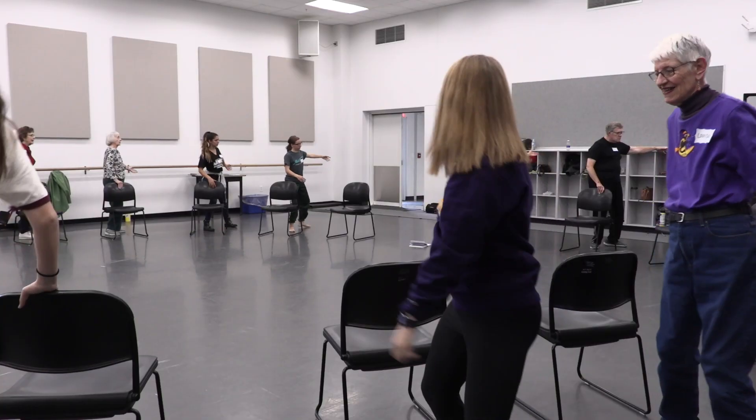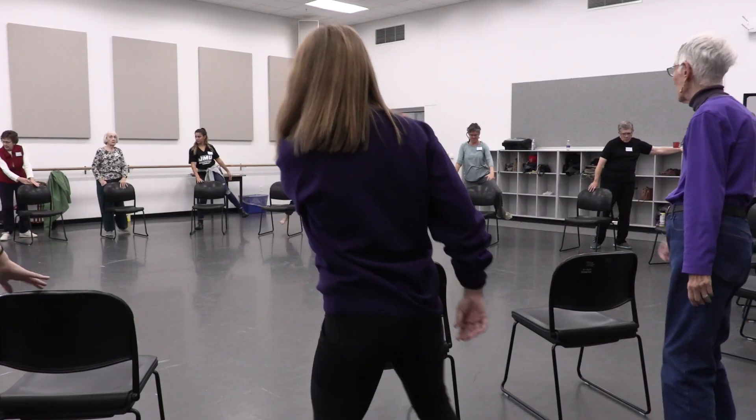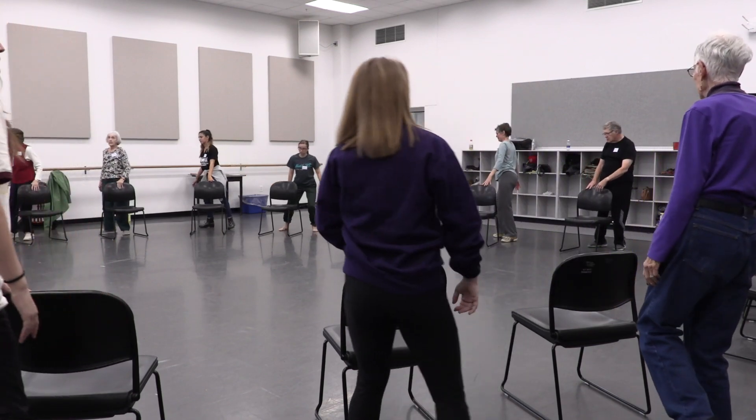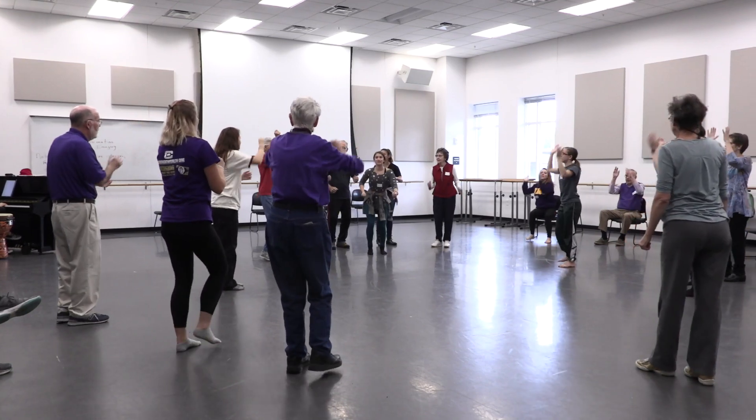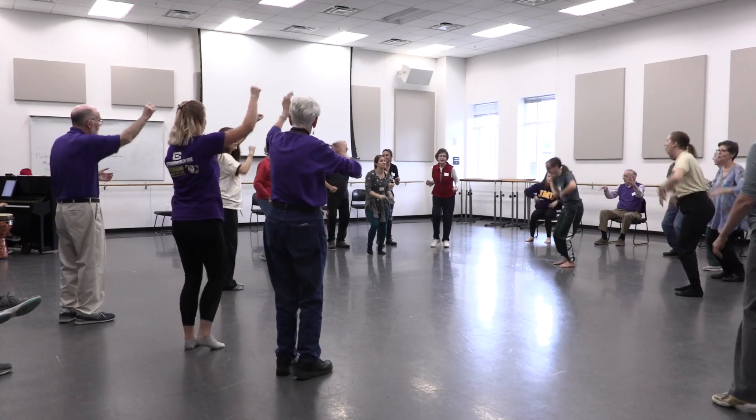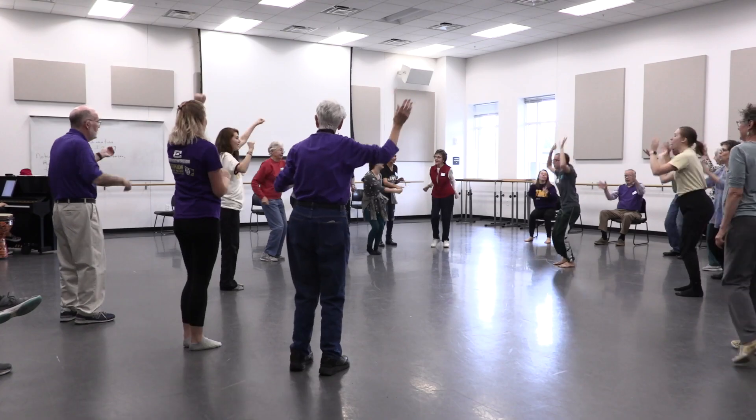After we're done with the seated exercises, we'll go to standing behind the chair, using the chair as a bar, just to slowly transition to standing. Then we'll do some across the floor or center combinations, but people are always welcome to stay seated if they'd like.